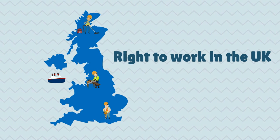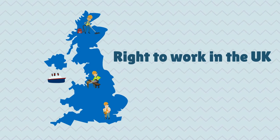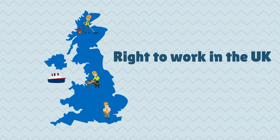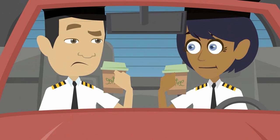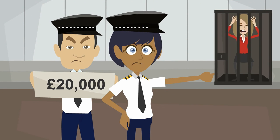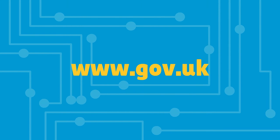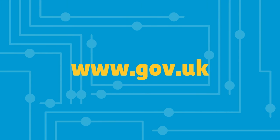You will need to obtain a copy of your prospective employee's ID documents evidencing their ability to work in the UK before employment starts. If you employ someone who is working illegally in the UK and fail to carry out these checks, you could be fined up to £20,000 or face a prison sentence. For further information go to www.gov.uk.